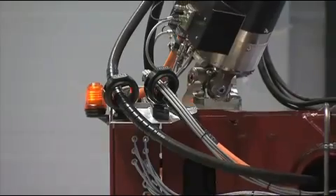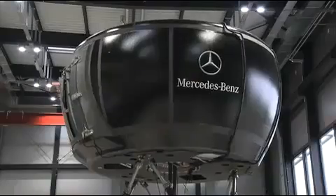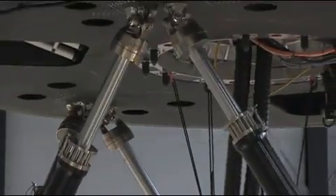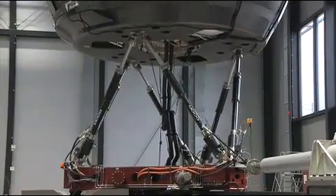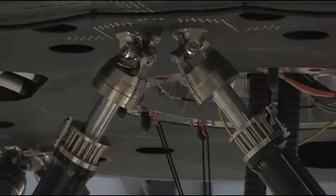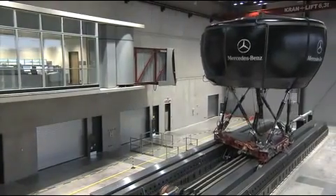The Stuttgart automaker invested 160 million euros — approximately 220 million U.S. dollars — in the expansion of its new technology center, with the driving simulator at its heart. This investment once more underscores Mercedes-Benz's commitment to research and development.